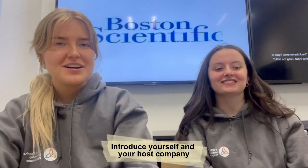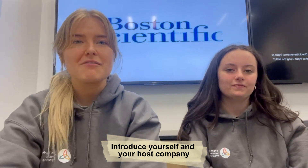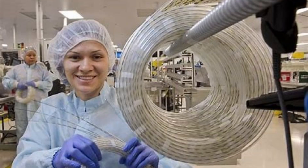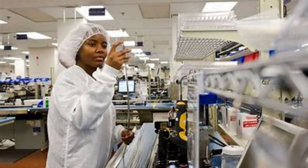I'm Sinead and I'm Kate and we're two science education students about to begin fourth year, studying biology and chemistry. We've been interning at Boston Scientific this summer, which is a leading medical device company that improves the health of patients worldwide. Their product portfolio includes devices used in interventional radiology, cardiology, and many other medical fields.